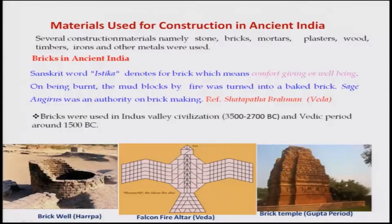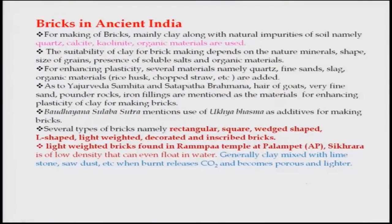In Sanskrit, the word Istika denotes brick, meaning comfort and well-being. Mud blocks were turned into bricks by burning with fire. According to the Satapatha Brahmana, sage Angirasa was the authority on brick making. Bricks were used in the Indus Valley civilization, Vedic periods, and later on. Bricks are mainly made from clay with natural minerals like quartz, calcite, kaolinite, organic materials, and other things. The suitability of clay for bricks depends on the nature of minerals in the clay and the shape and size of grains, presence of soluble salts and organic materials.